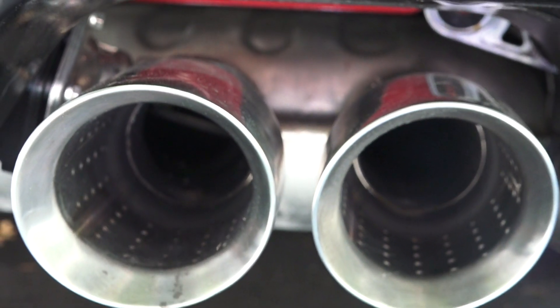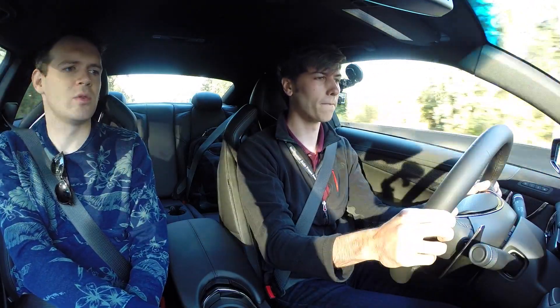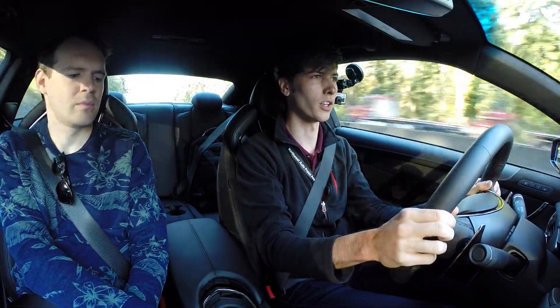Are there different modes for the throttle or is this a set map? There are different modes for the throttle between Tour, Sport, and Track. Track has a much more linear application, actually, so you can control it really well.